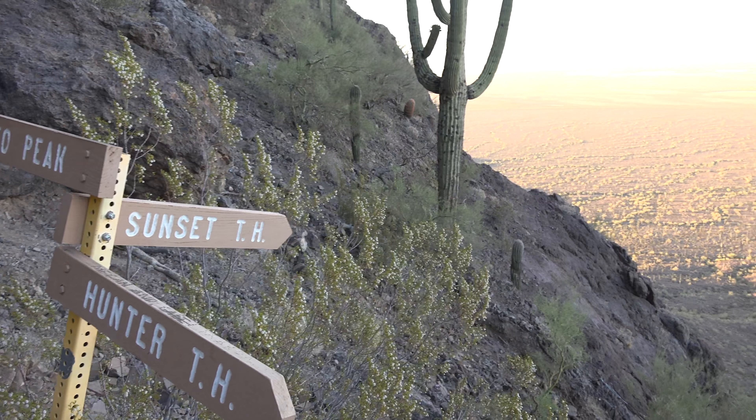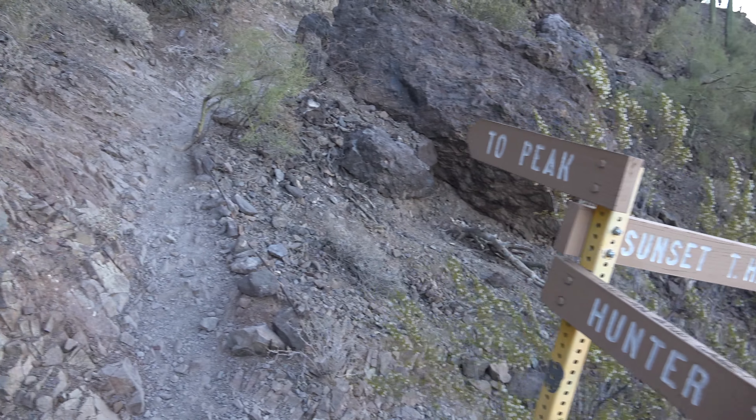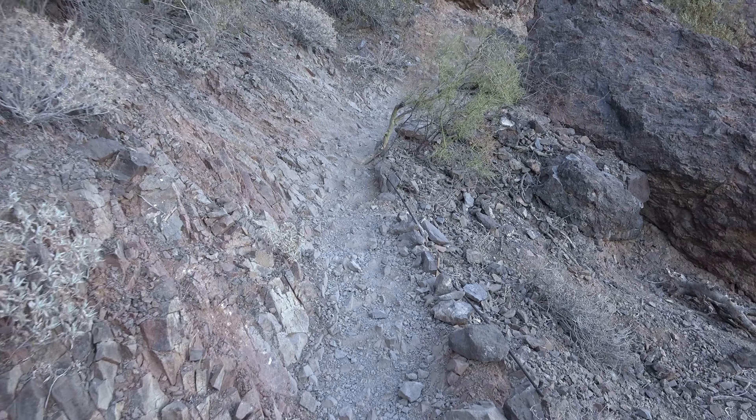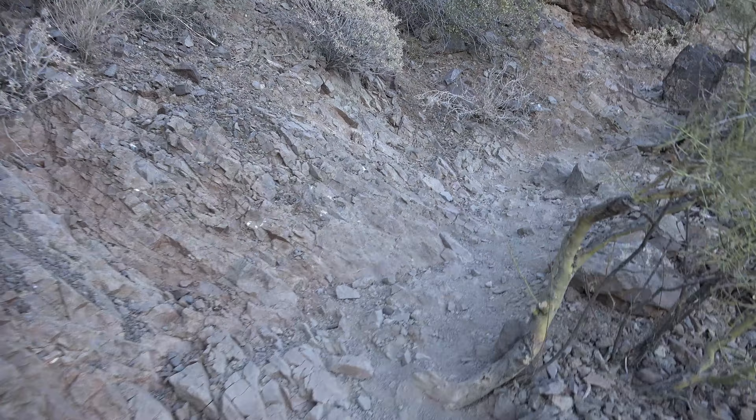Here's another trail junction for the Sunset Trailhead — it's that way, back somewhere different from where I parked. The sign says to the peak, which is where I hope to be pretty soon.